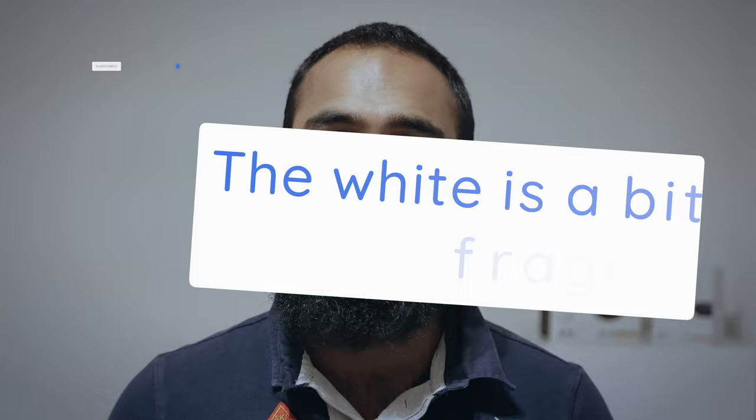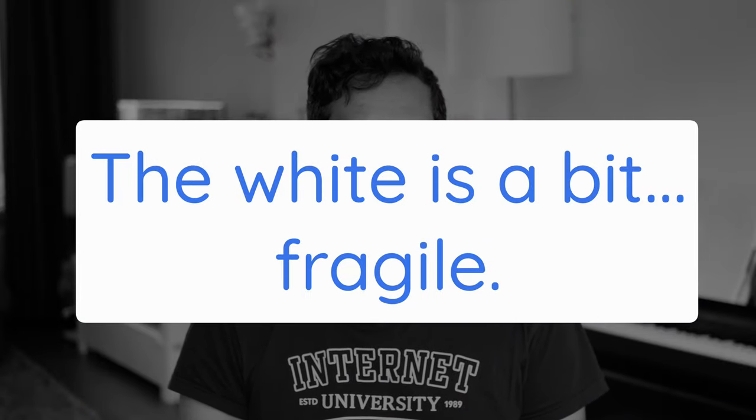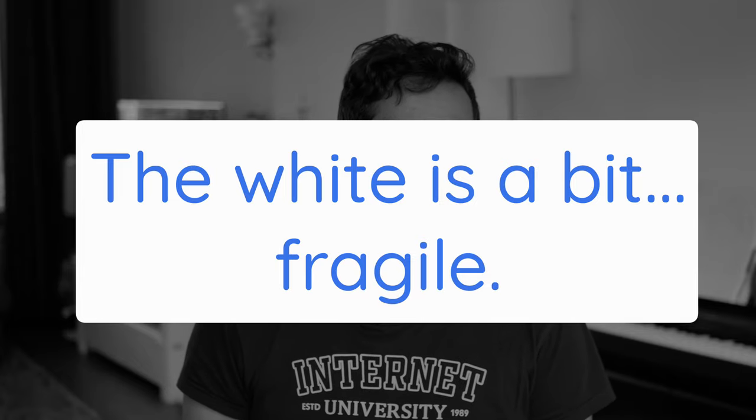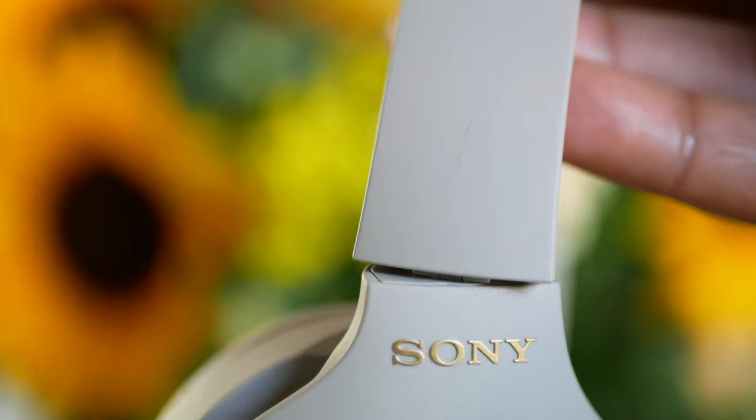Tip 7: The Sony WH-1000XM4 comes in two colors: black and kind of white. We recommend that you don't get the white one, simply because in the few weeks that we've been using it, it's already gotten a few dings and scratches and that ends up looking worse. I can only imagine how they look after a year, so the black would be a safer bet.